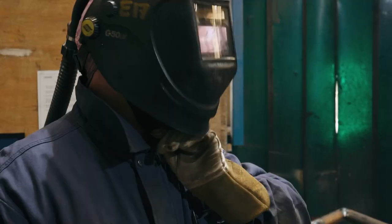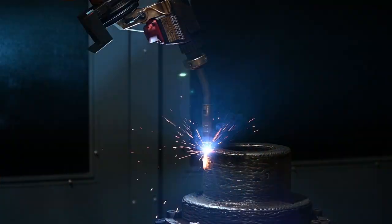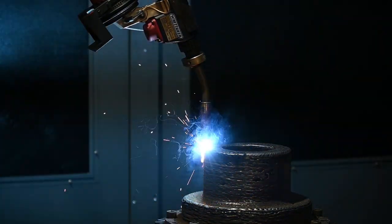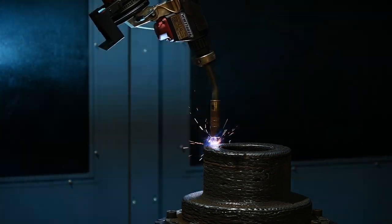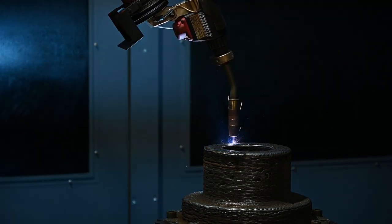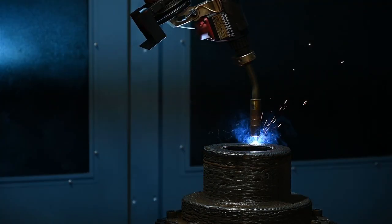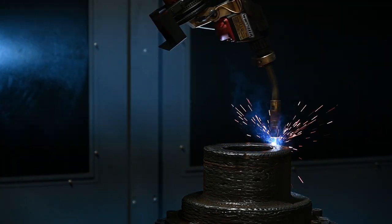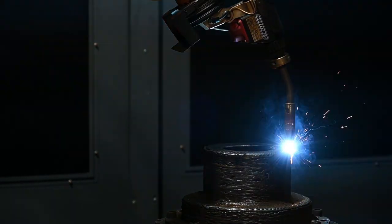Wire arc additive manufacturing stands at the convergence of the old and the new, marrying the well-established processes of welding with the innovative sphere of additive manufacturing. The mechanical properties of materials used in WAM are well understood, allowing engineers to develop and follow precise build procedures that adhere to stringent quality standards. This understanding is critical because it can utilize any material that is compatible with welding wire, extending its application across various industries.